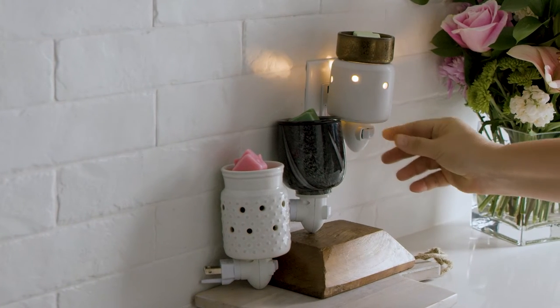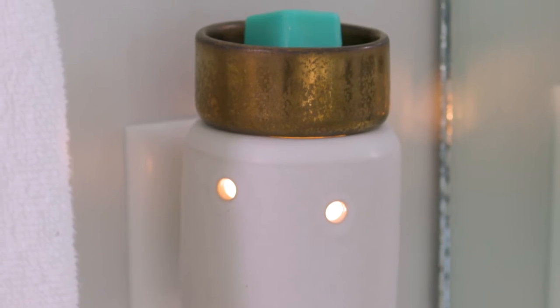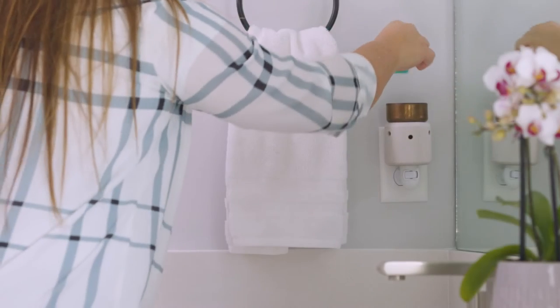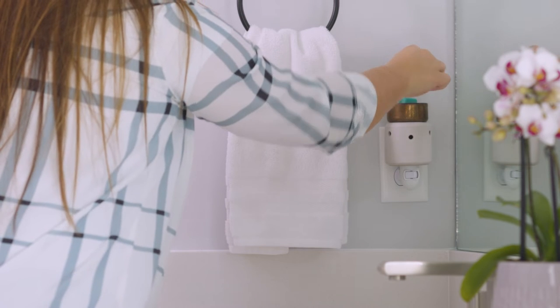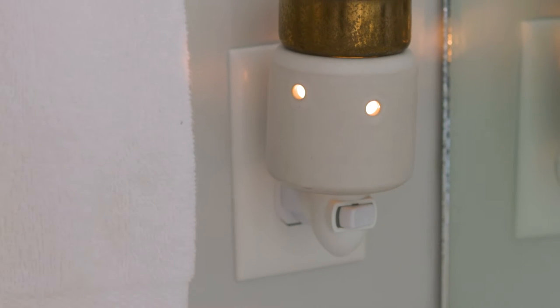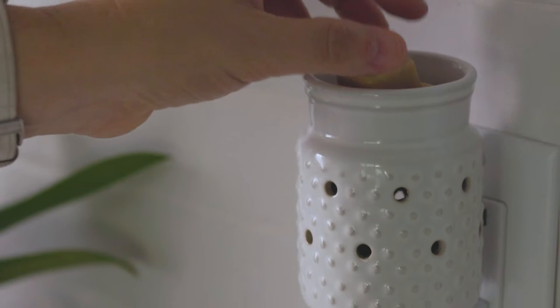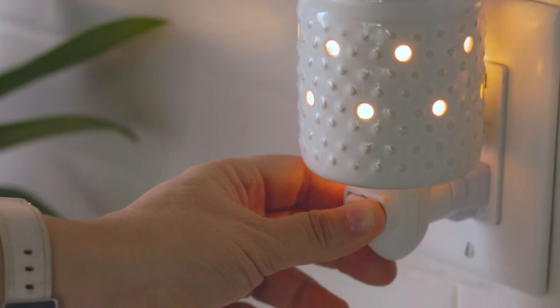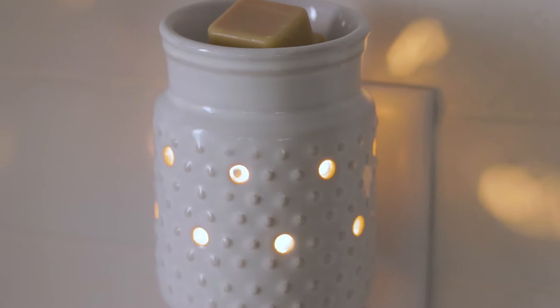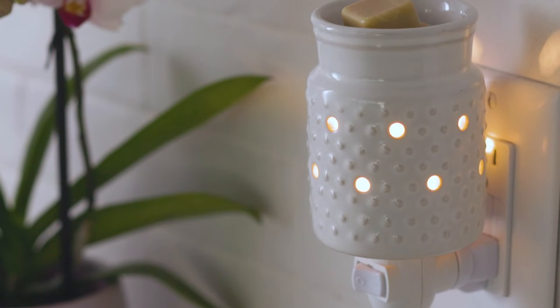We have three new pluggable warmers this season. The Venetian pluggable features a simple soft stone finish, contrasted by a semi-matte bronze top, emanating a warm glow when in use, adding a clean and sleek touch to any small space. Accented by a classic hobnail pattern and glossy finish, the White Hobnail pluggable enhances any space with its clean and fresh design.